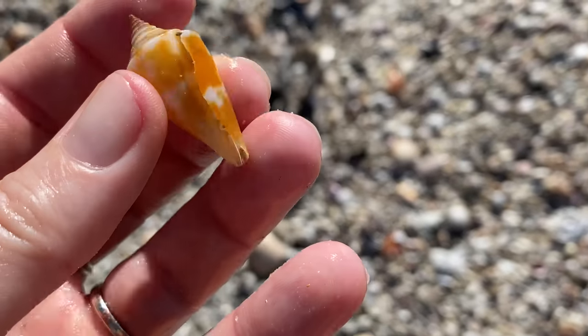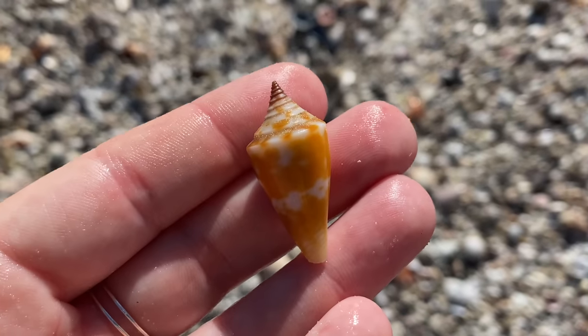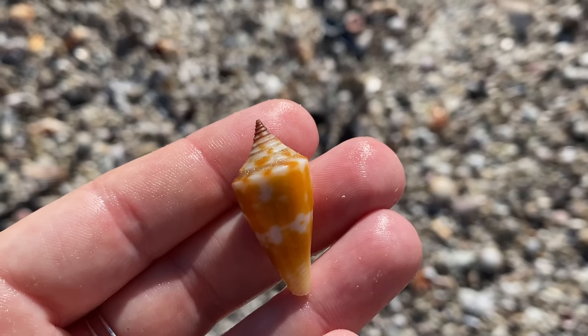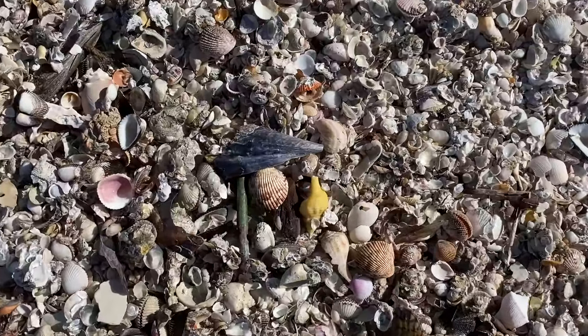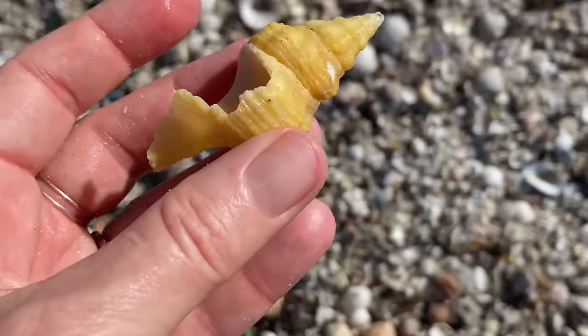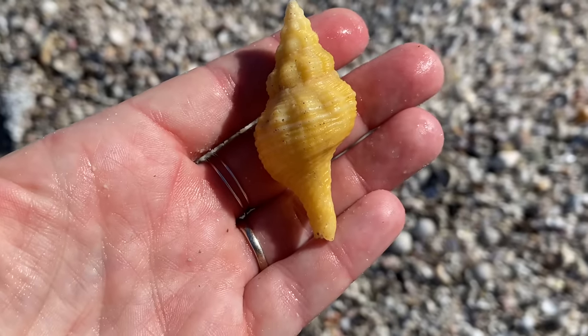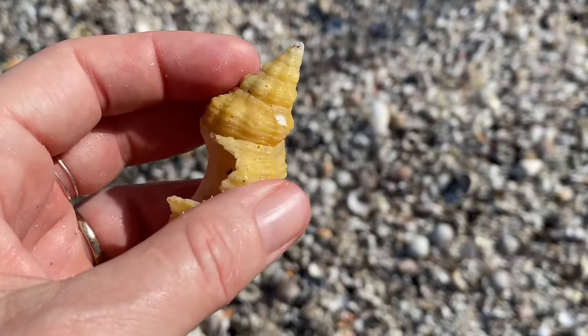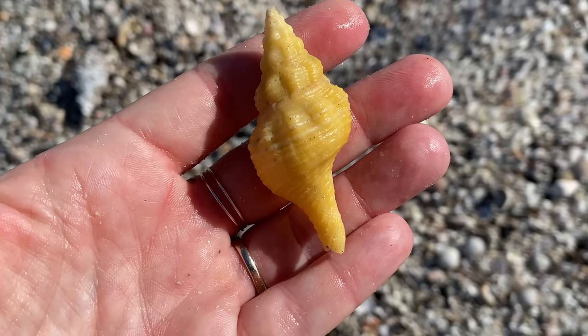Another Florida cone — beautiful. It's got a tiny little chip in the aperture, but that is okay — beautiful Florida cone. Very yellow. That's a horse conch — a little bit pitted, but when you hold it just like that, it's perfect. I'm going to hold on to that horse conch too.